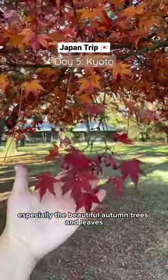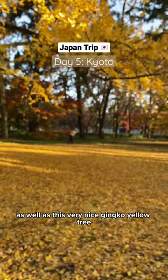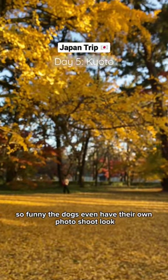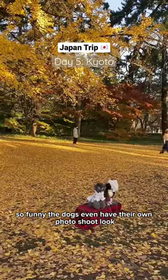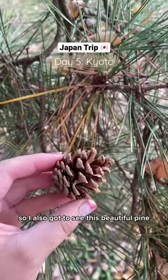I really love the very serene atmosphere here, especially the beautiful autumn trees and leaves, as well as this very nice ginkgo yellow tree. So funny, the dogs even have their own photo shoot — look! We also got to see these beautiful pines.